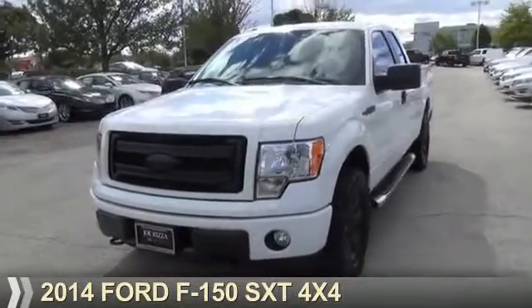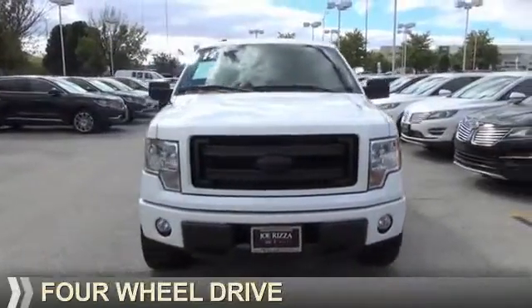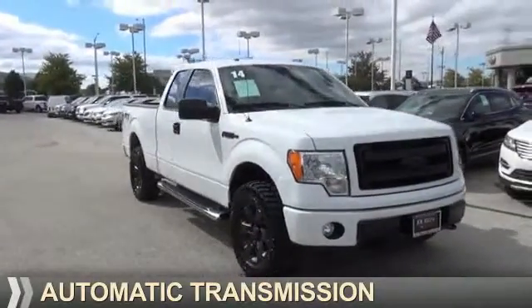Presenting the 2014 Ford F-150. It's powered by four-wheel drive, a five-liter, eight-cylinder engine, and an automatic transmission.